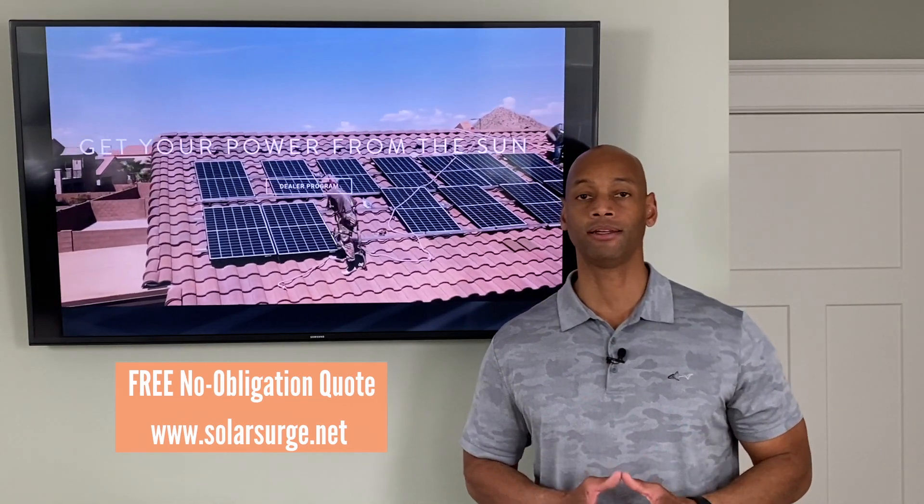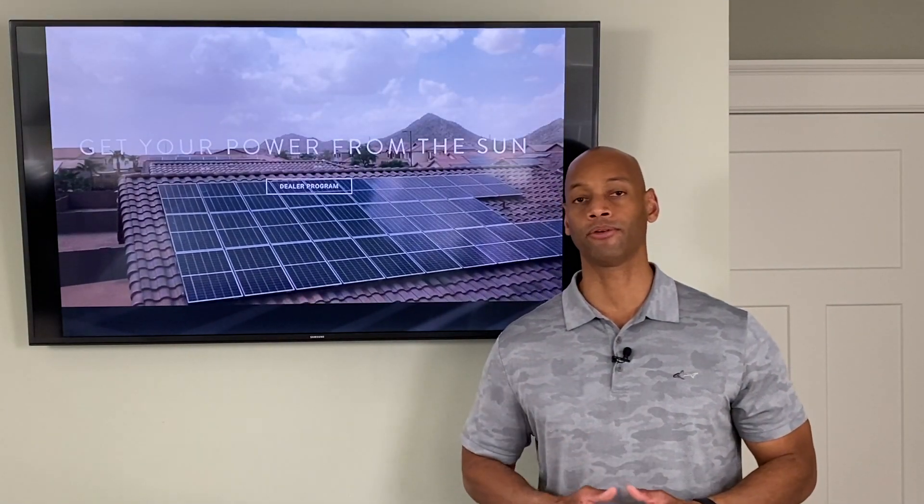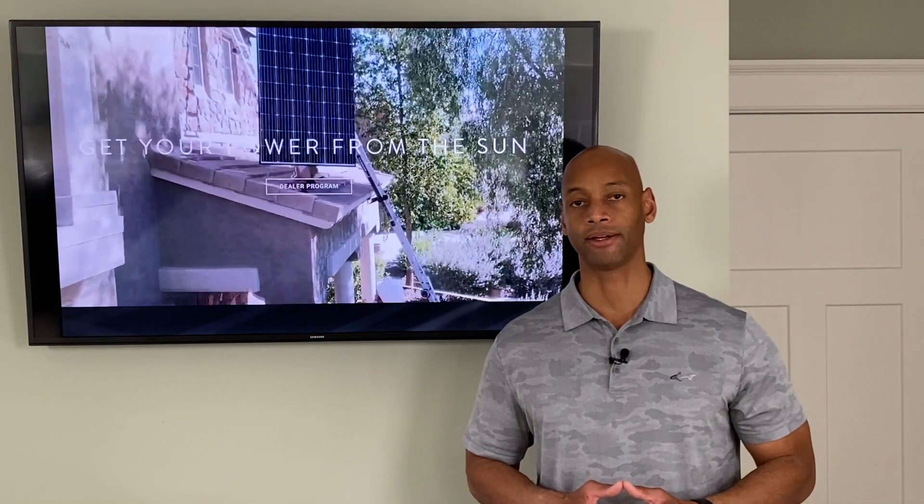If you'd like to take a look at some numbers for your home specifically, you can reach out to us on the link below and request a free no-obligation quote. Or if you'd like to email in, email info@solarsurge.net and include a copy of your electric bill so we can see specifically what programs are available in your area.